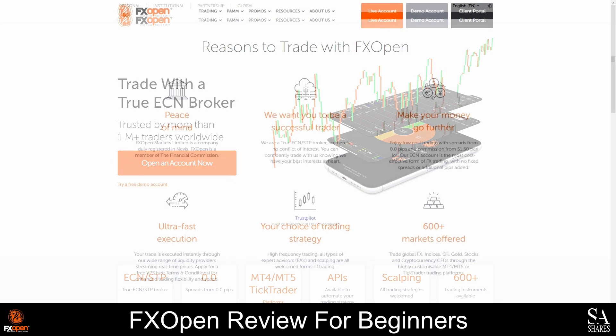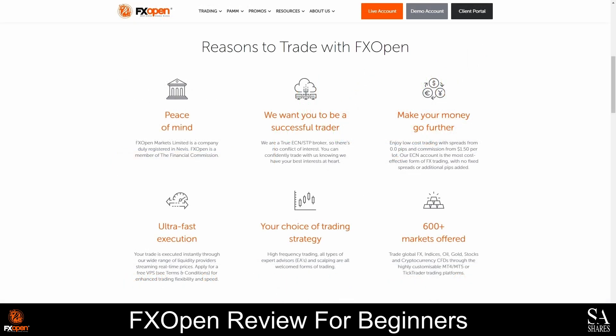FXOpen offers more than 600 tradable currency pairs, indices, commodities, shares, metals, and cryptocurrencies. There are also four types of accounts that you can open with them. They also offer PAM, or percentage allocation master module accounts, and you can start your trading career with FXOpen by depositing as little as 1 US dollar.